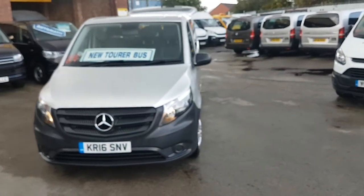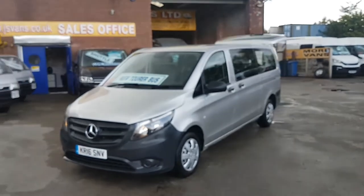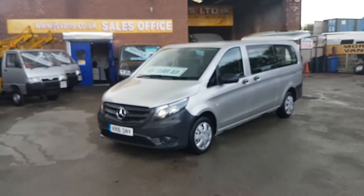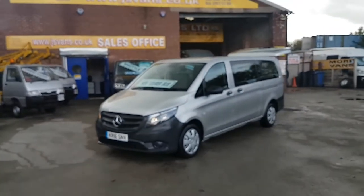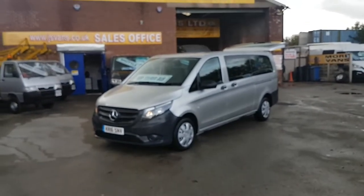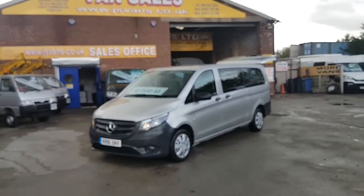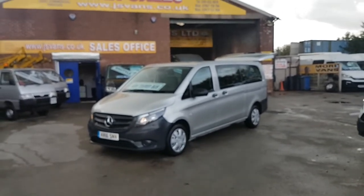It's a one-owner 2016 Vito Tourer Pro 114 CDI, extra long wheelbase, nine-seater passenger minibus with the upgraded black Napa Leatherette interior. It has manufacturer's warranty until March 2019 and is just coming up to 29,000 miles only.